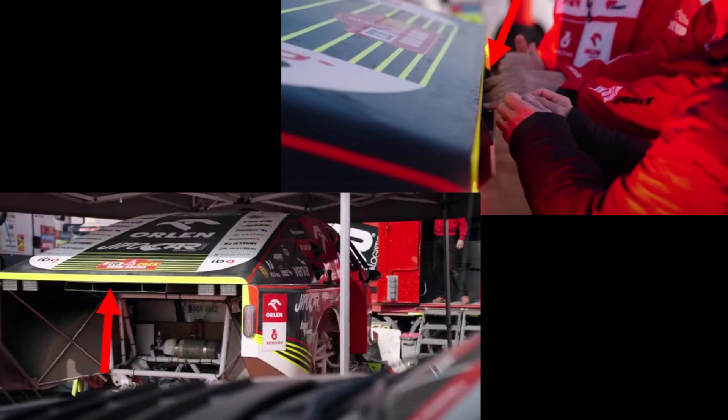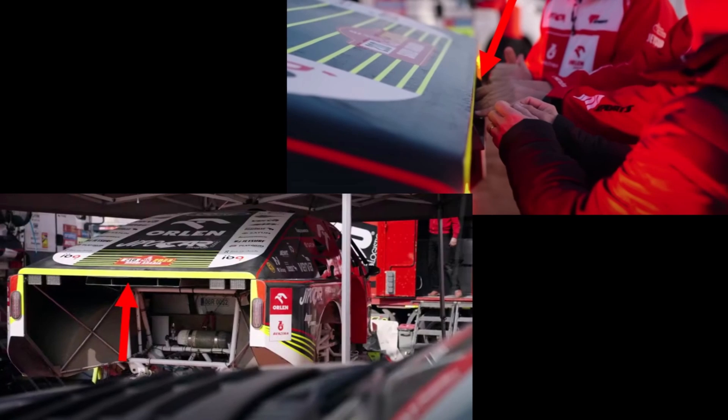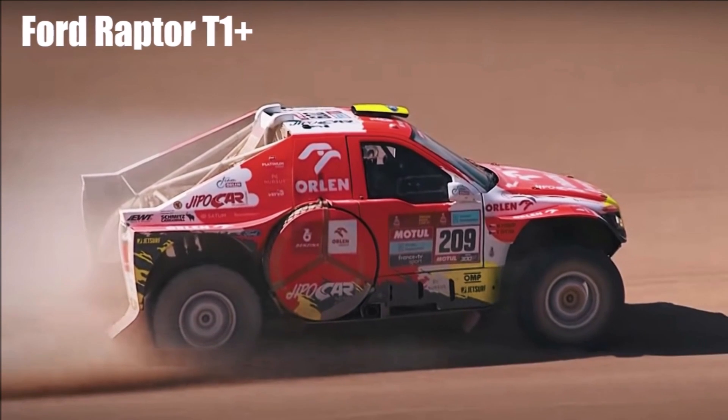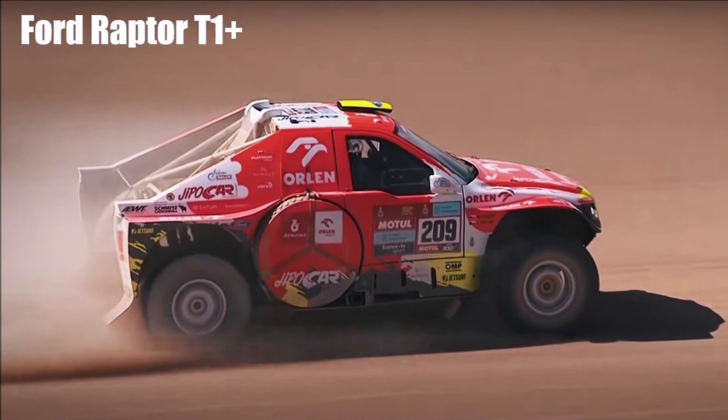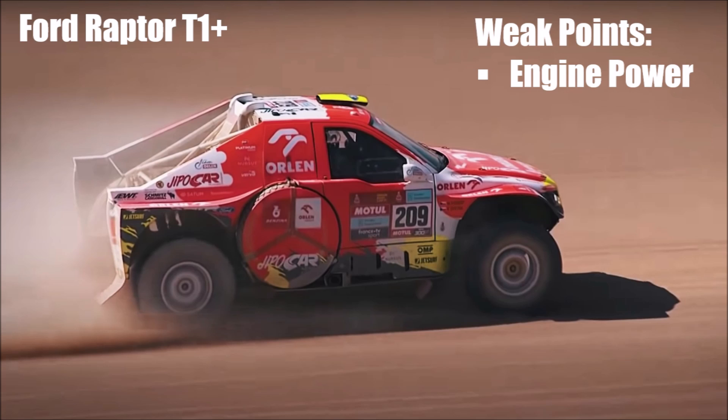There is a small radiator exit where team members could warm their hands, likely from a rear-mounted oil cooler. The F-150 — now Raptor — has proved its reliability over the years, but there are two weak points. The engine is not the most powerful, and because it's naturally aspirated, it loses power significantly at higher altitudes. So soft sand dunes and high altitudes are not the favorite environment for Prokop's car.